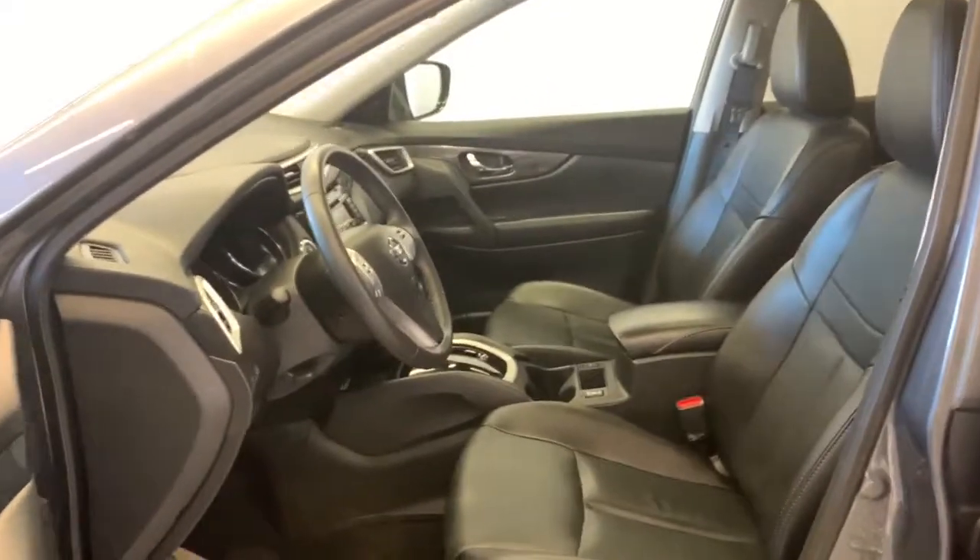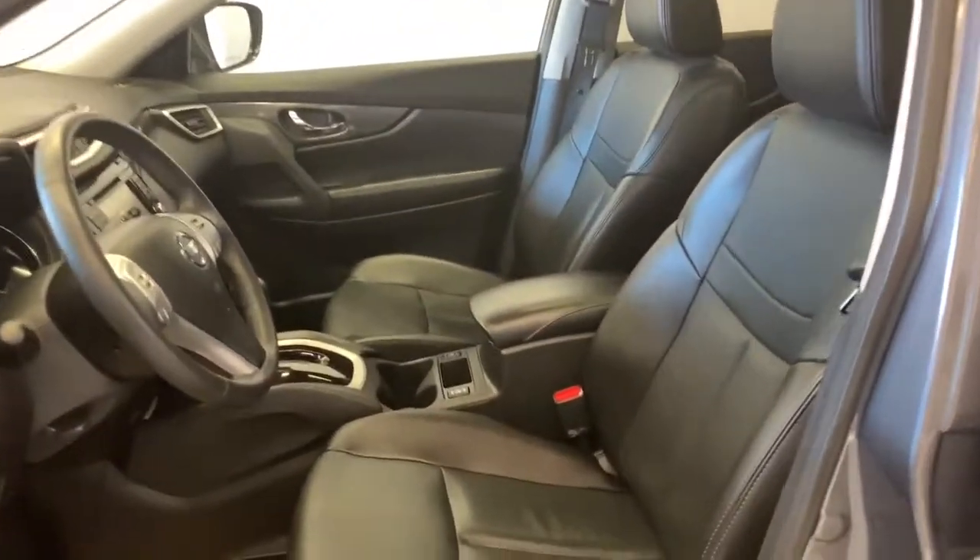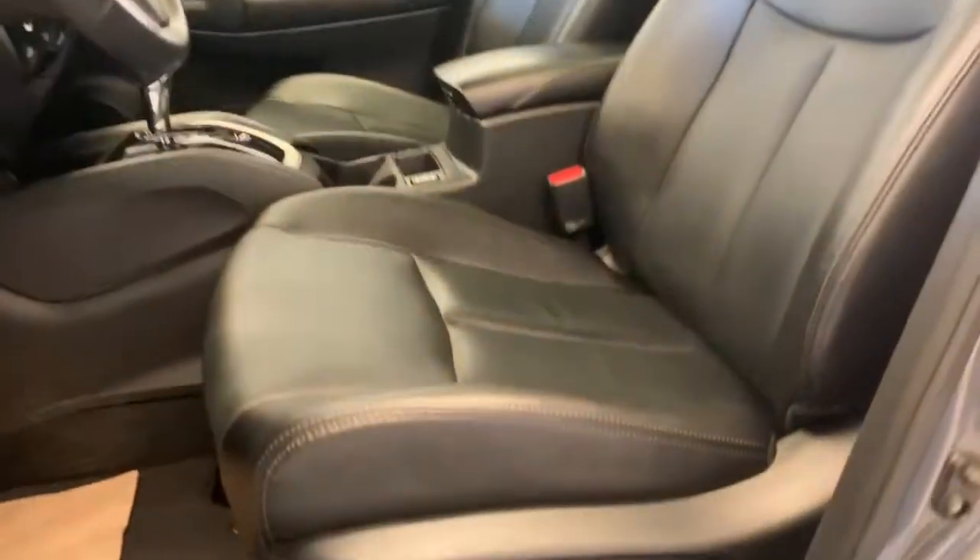We have a nice black on black combination for the interior with some nice silver accents throughout. There are bucket seats up front, and both the driver and passenger seats are power operated with the switches just on the side there.